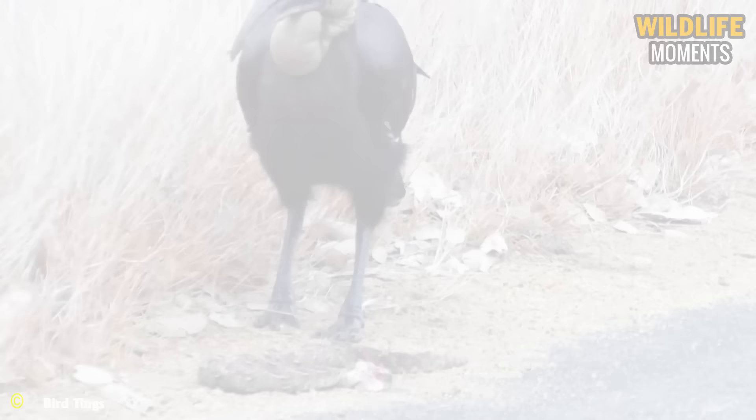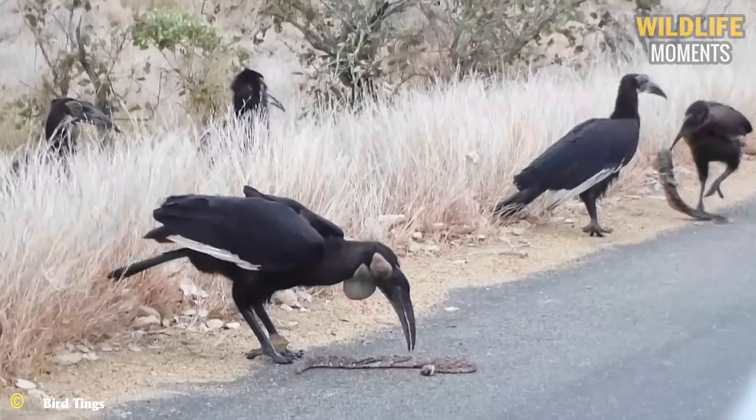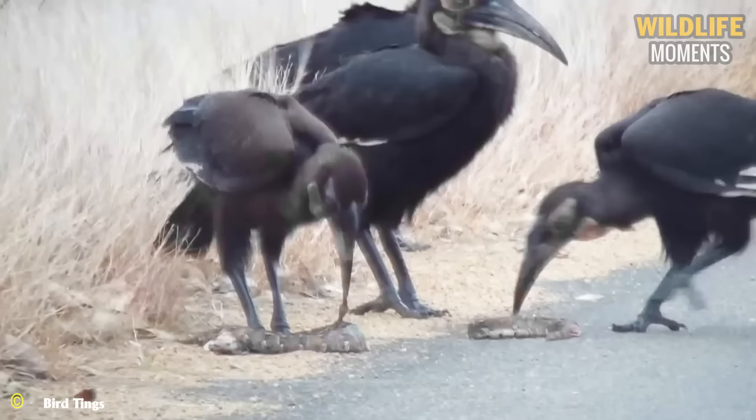A hornbill family goes hunting for their nest-bound chicks. They are proficient snake hunters, yet venomous snakes always pose a hidden danger. However, these mothers still manage to bring back dinner for their young ones.